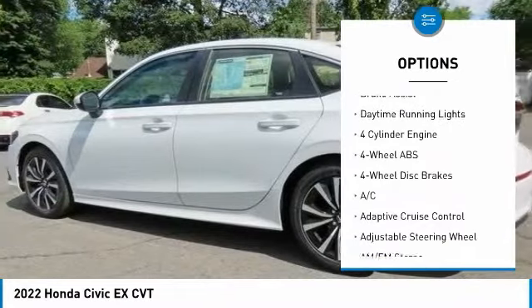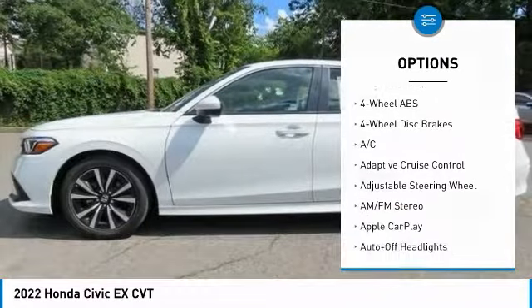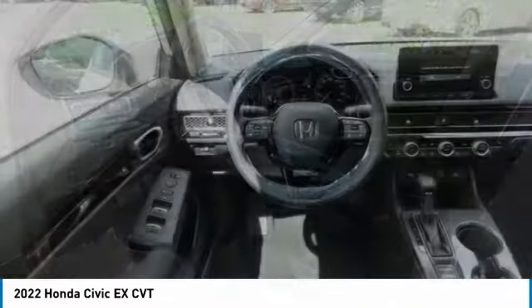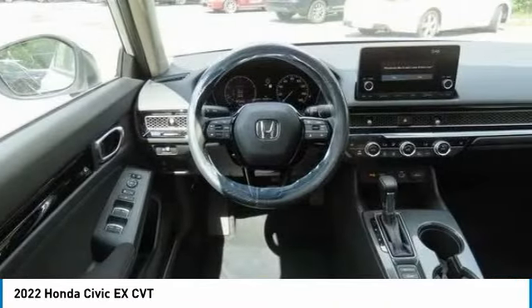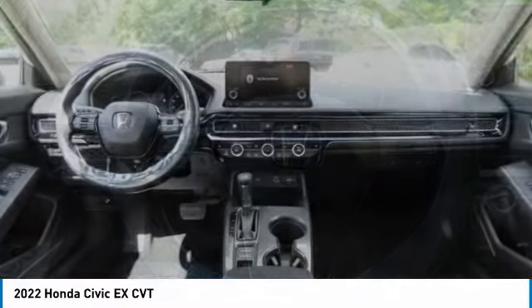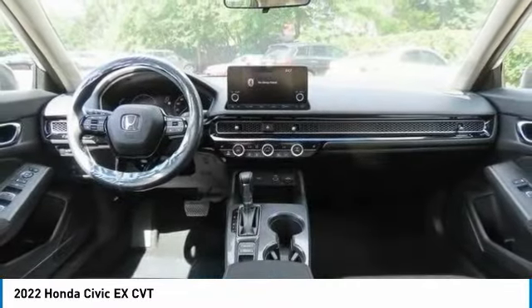Stability control, heated mirrors, aluminum wheels, remote engine start, brake assist, daytime running lights. This vehicle offers reliability and good looks at a great price, so come in and take a test drive today.